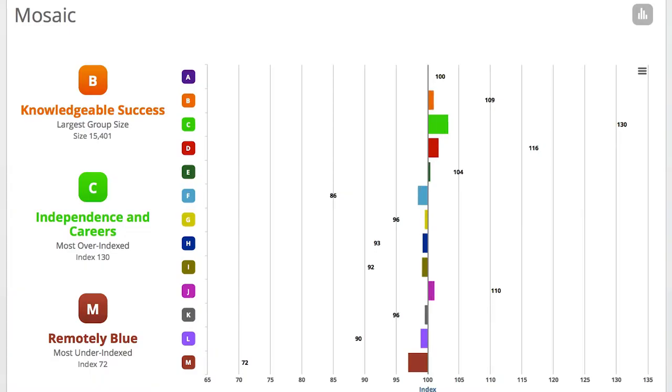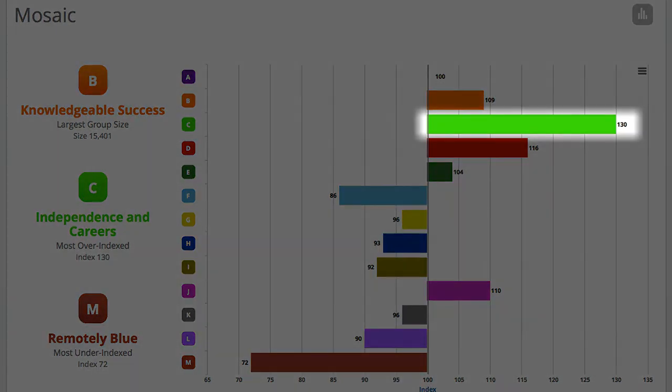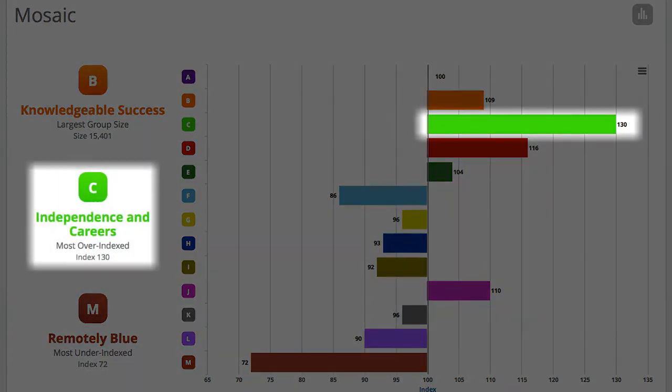And when we take a look at their lifestyle classification, we see they are 30% more likely to come from Group C, independents and careers — young and maturing professionals in city-central locations.